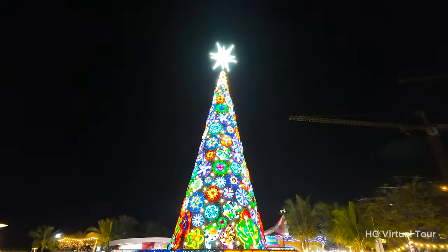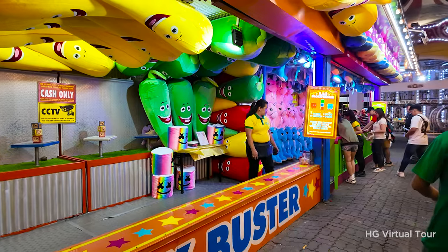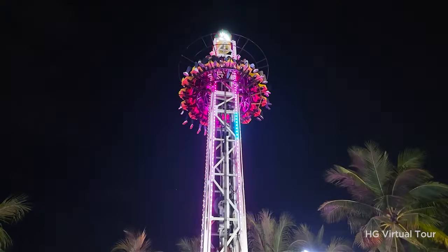Discover why this hidden gem is a must-visit destination for everyone seeking a memorable outdoor experience in the heart of Manila.